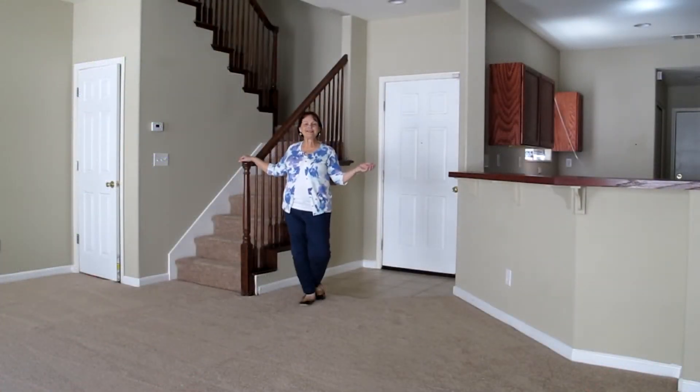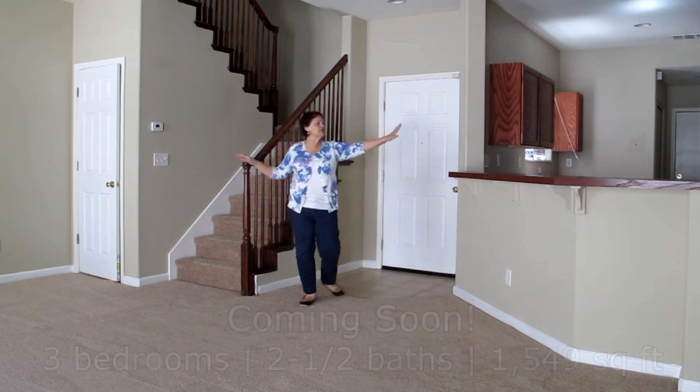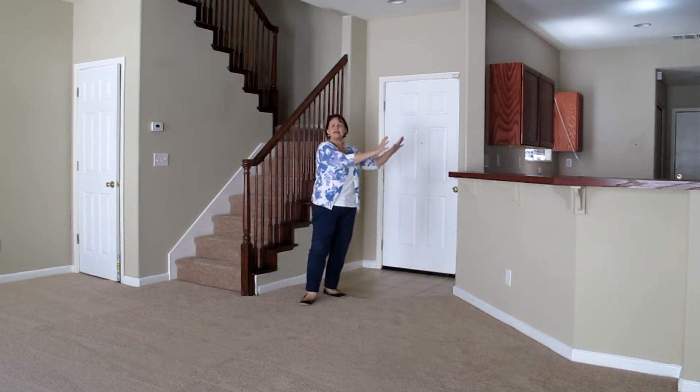So here we are inside the unit, the new condo HUD listing in Natomas. What a great, huge living great room concept. Take a look at the kitchen — lots and lots of cabinets, a pantry, and a half bath.